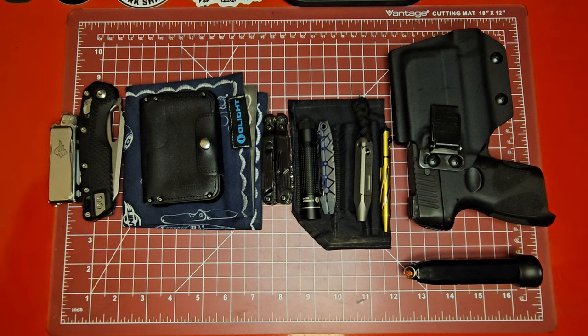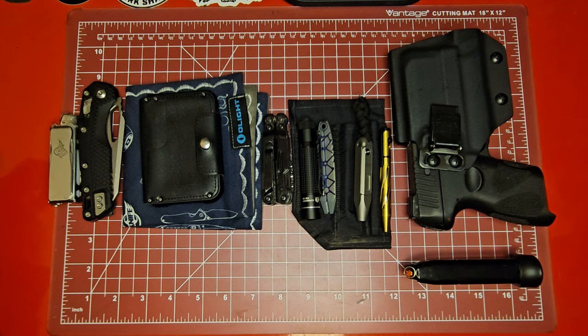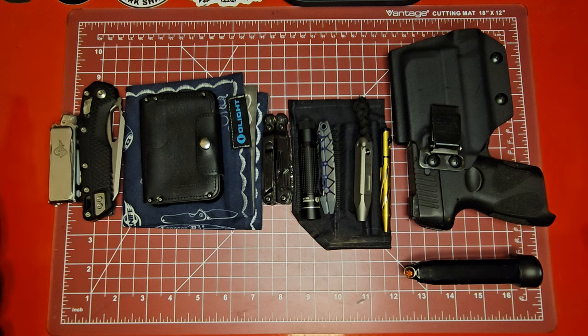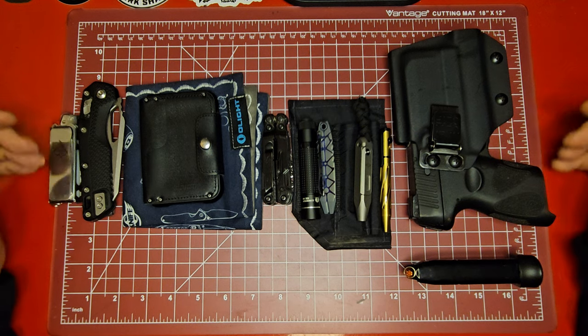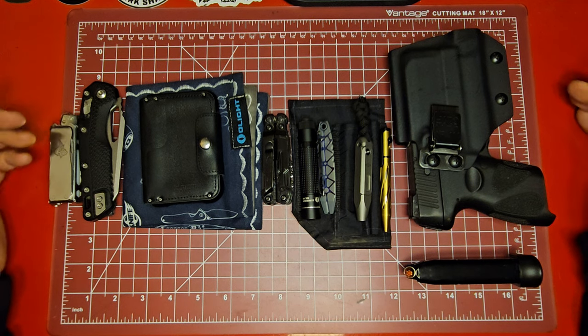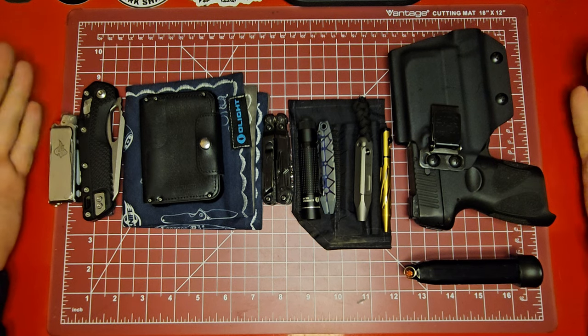That's it for the TGIF pocket dump this week. I'd love to know what you think — what am I missing? What are you guys carrying this week? Have you changed anything out? Some people don't ever change their carries — same week to week. I sort of have a core group of things I carry, but I tend to switch them out and try different things to see what works for me, and also because I'm always reviewing new knives.